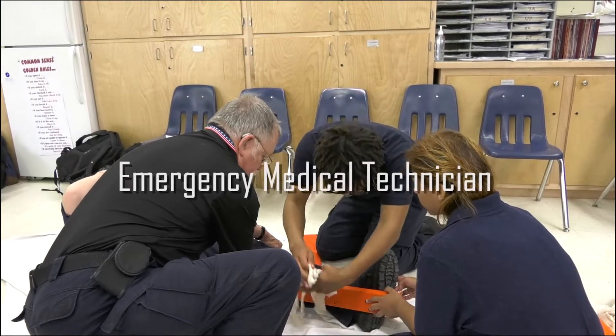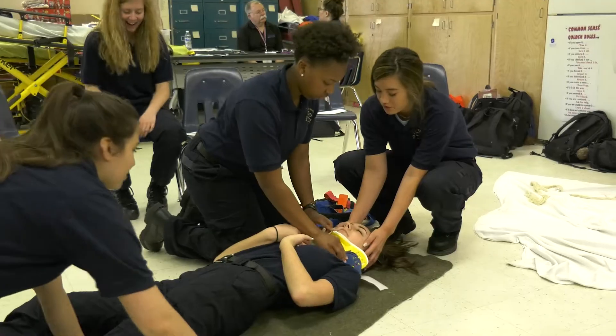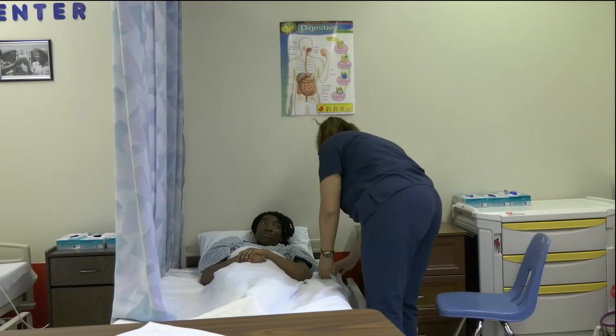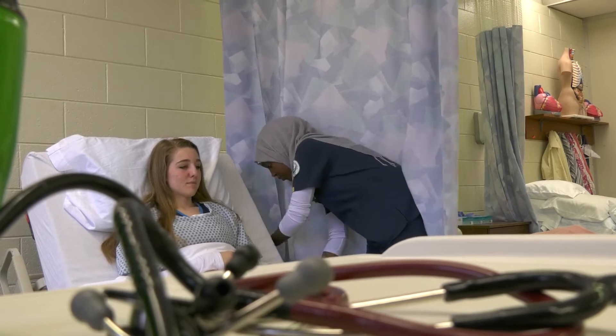Step into the role of an emergency medical technician with our EMT program, a course designed to teach you how to save lives in emergency situations. Nurse aid will teach you basic nursing skills such as CPR, first aid, and patient care to prepare students for an entry-level nurse aid position.